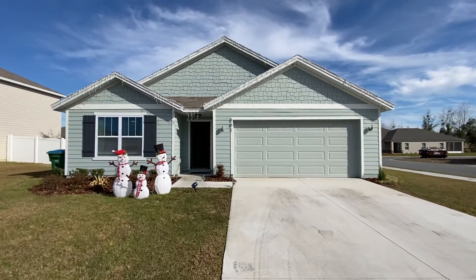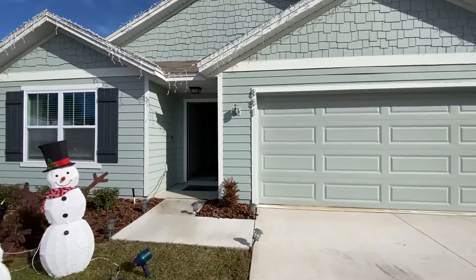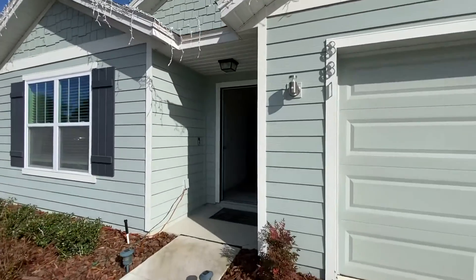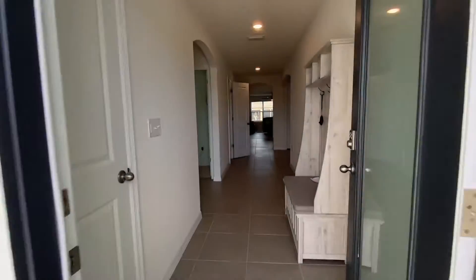Hello everybody, Jonathan Cologne here again. I'm at 881 Northwest 253rd Drive in Newberry Corners here in Newberry. Check out this four-bedroom, two-bath house built in 2019. I want you to take a look at it real quick here with me.